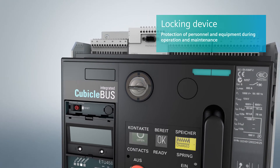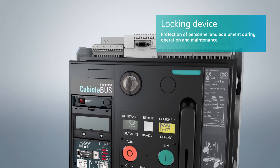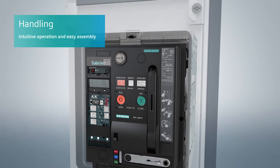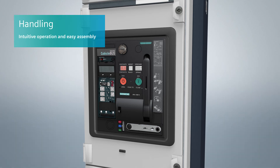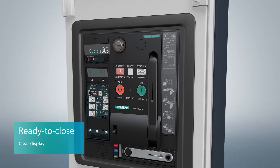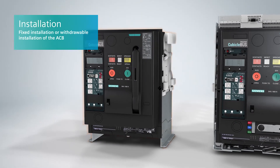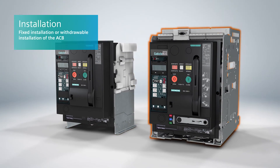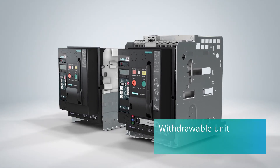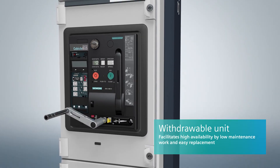Locking devices prevent unintentional operation and provide reliable protection for personnel and the plant during both operation and maintenance. 3WL air circuit breakers are easy to operate and assemble, and it can clearly be seen when circuit breakers are ready to close. They are available in fixed mounted or withdrawable versions and can be converted at any time. With the withdrawable version, the circuit breaker is easy to rack in and out using the integrated handle.